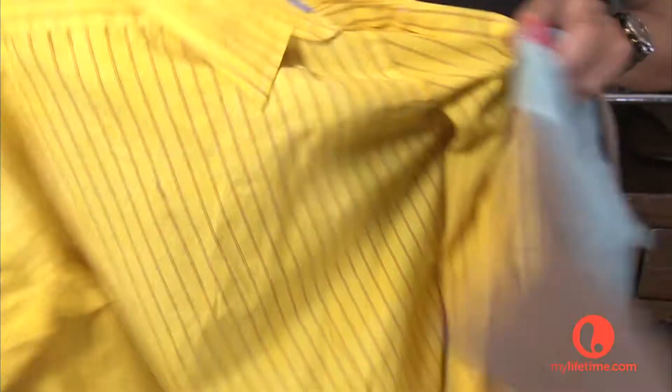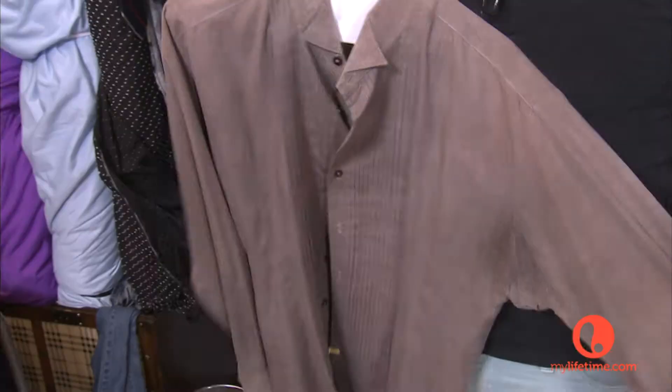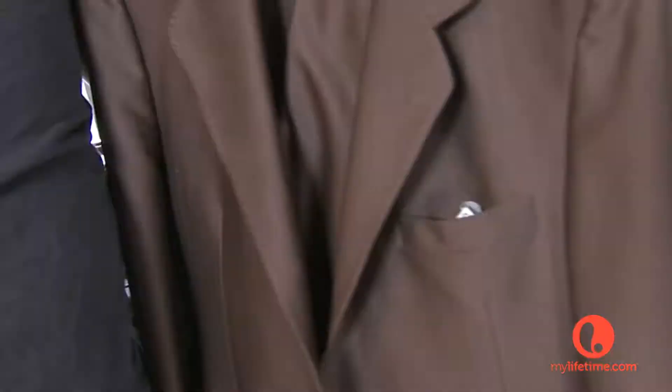Once shirts start getting old and I get tired of them, I start dying them — like Botox, just adding life to your clothes again. This shirt was a white shirt. I love dying things because it's a great way of saving money and staying fresh with a lot of trends — you get more for less.